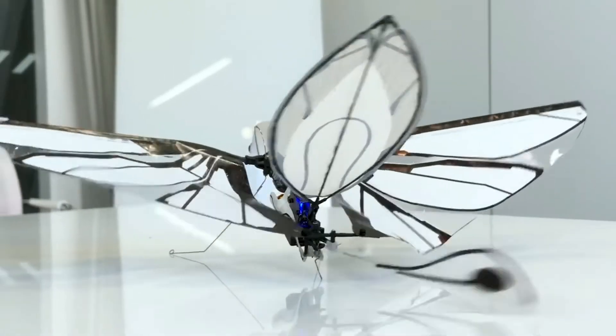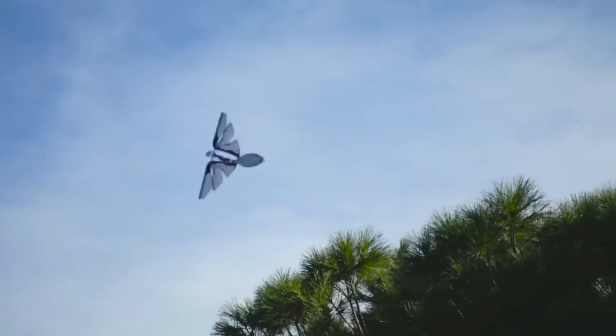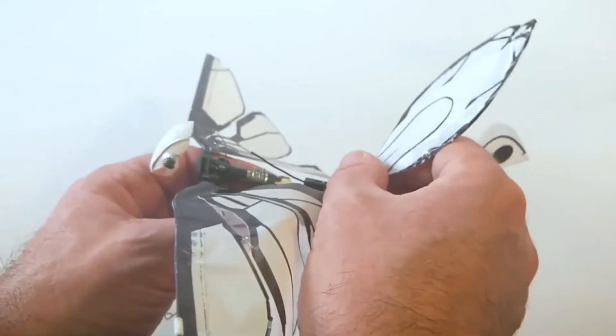Outdoors, MetaFly can enjoy its full speed. By changing the direction of its tail, MetaFly can fly faster when its tail is down, or more controllable when it's up.